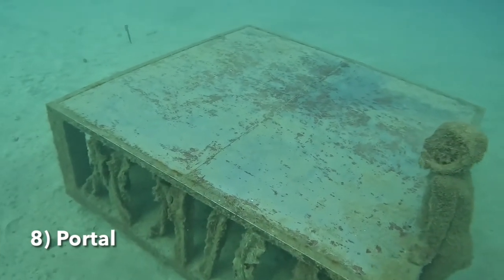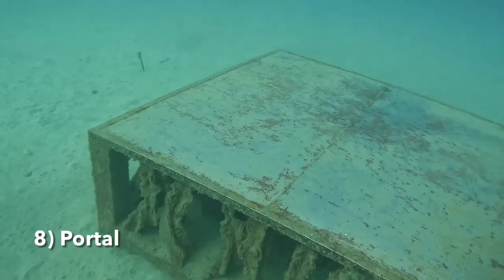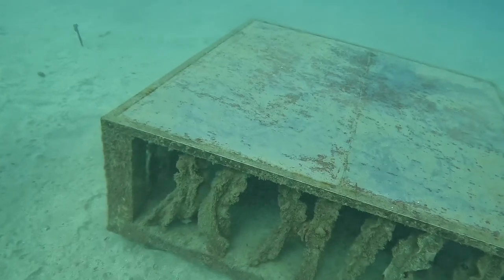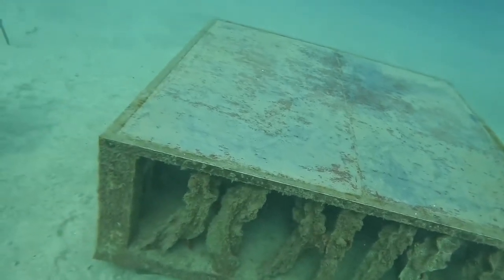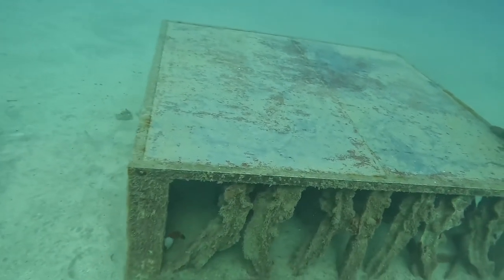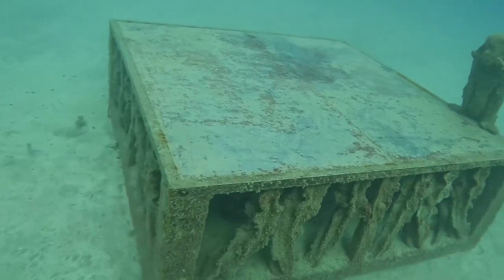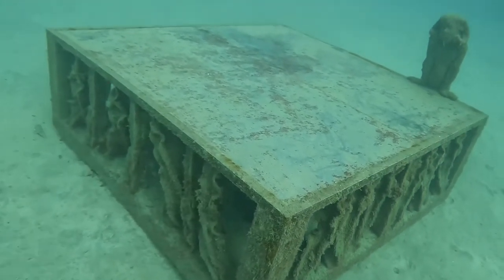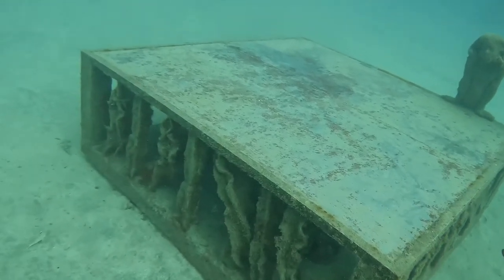Number eight is called Portal, and it shows a statue of a girl looking over this mirror. It doesn't look like much of a mirror now because the sea has worn it down quite a lot. The overall aim of this exhibit was for you to swim over it and be able to see yourself and how big the ocean looked behind you, but unfortunately it's a bit past its best and may need replacing.